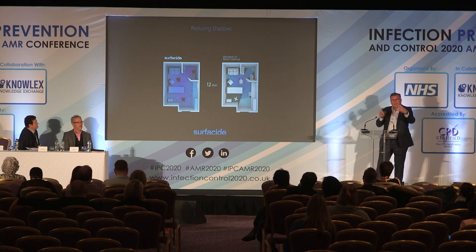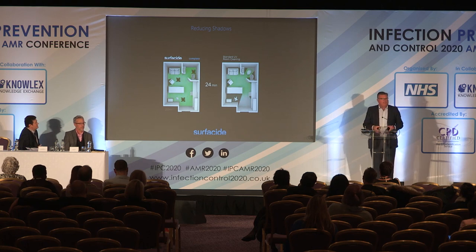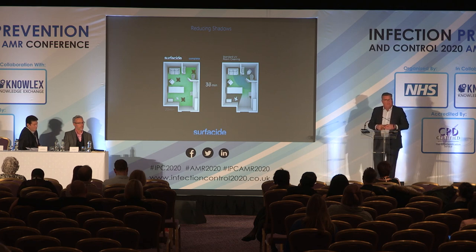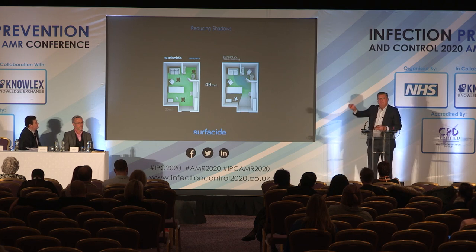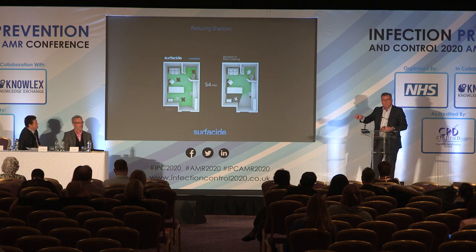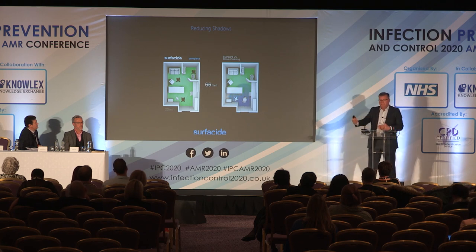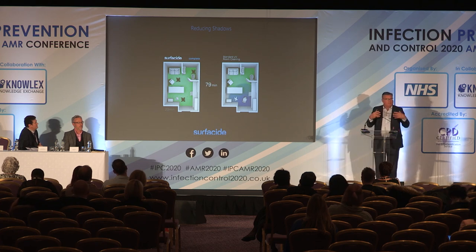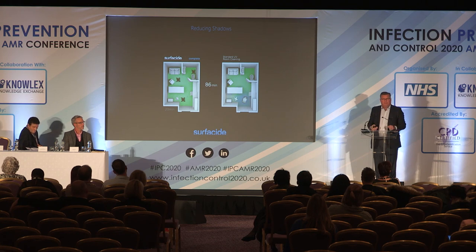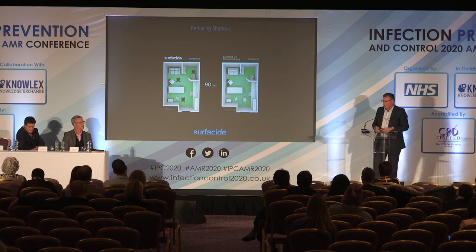With our three emitters we can place them in various positions within a room and in a single automated cycle run to completion. To deliver an equivalent dose with a single emitter would require multiple repositions, adding significant time and labor. By coupling the energy of all three emitters we can deliver greater doses in even less time, amounting to greater kill.